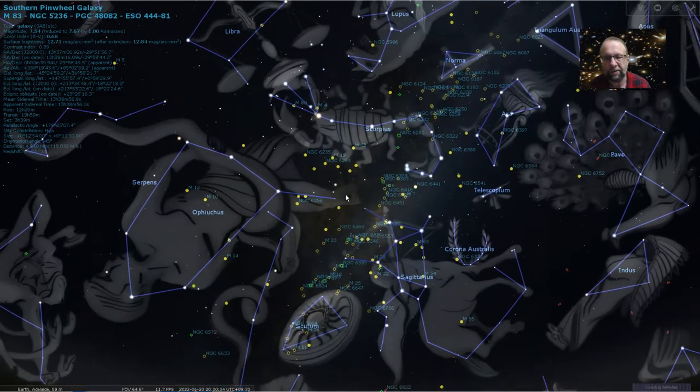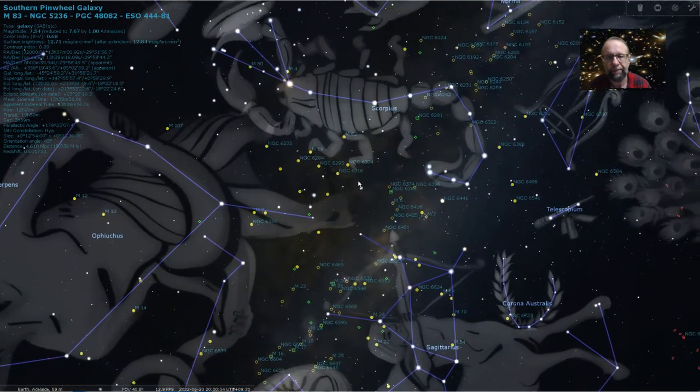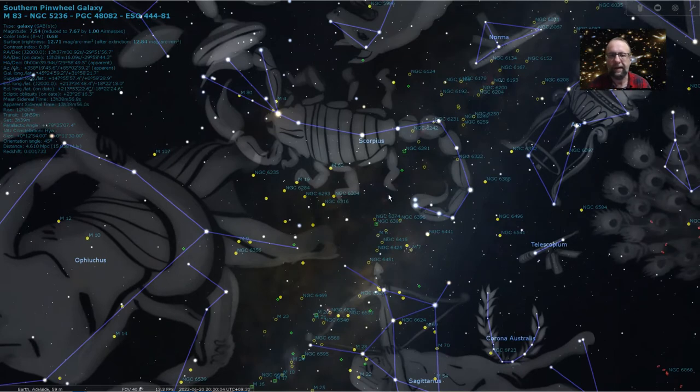Let me zoom in a bit on Scorpius. You can see there'll be a fairly bright red star — Antares — near the head of the scorpion. You've got three stars which kind of form its arms and claws, and then its tail kind of wraps around here to form its sting. I'm actually quite frightened of scorpions, so even though it's one of my favorite constellations, I'm glad this one is far away in the night sky.